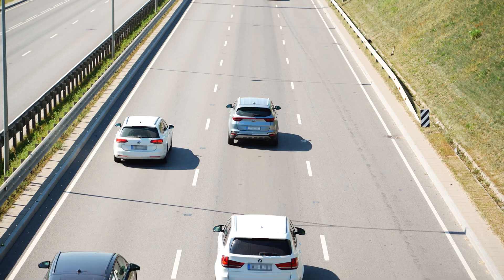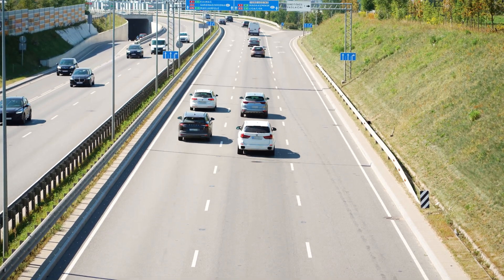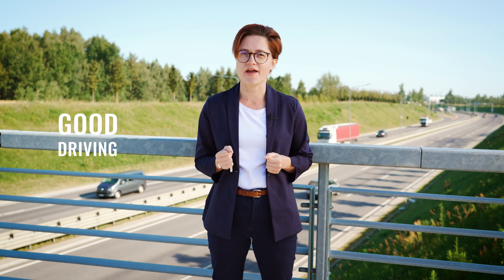Although most of the world is turning green, the population keeps growing, new technologies and businesses are emerging, and we have more and more vehicles on the road. One effective way to reduce CO2 emissions, lower fuel consumption, and extend vehicle life is through good driving habits.